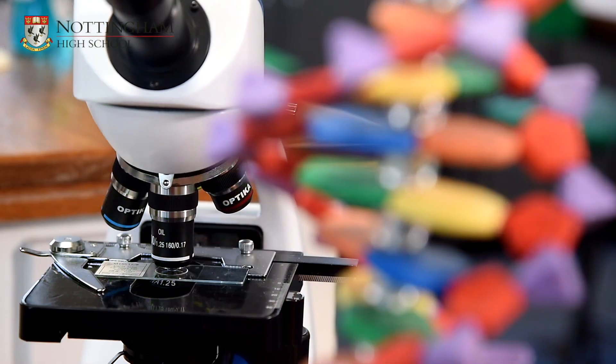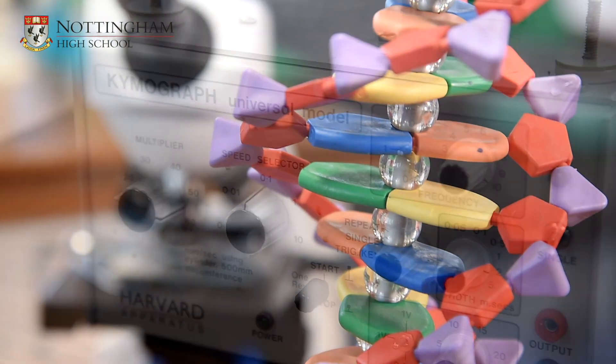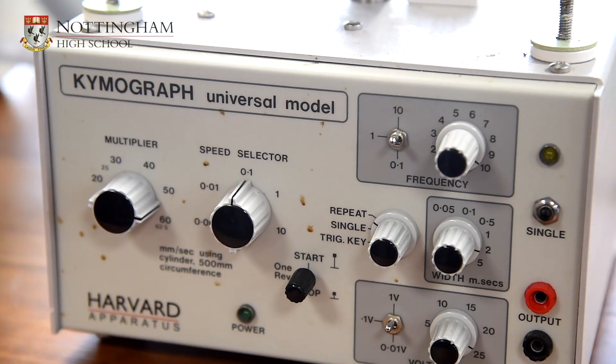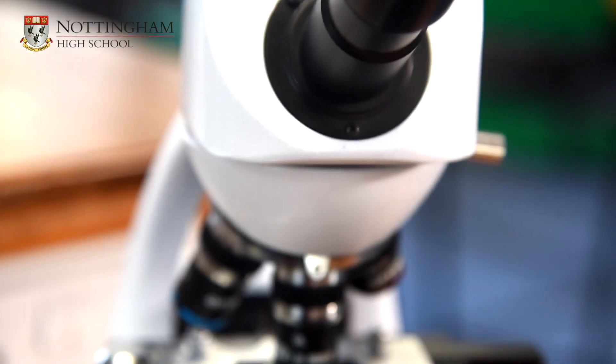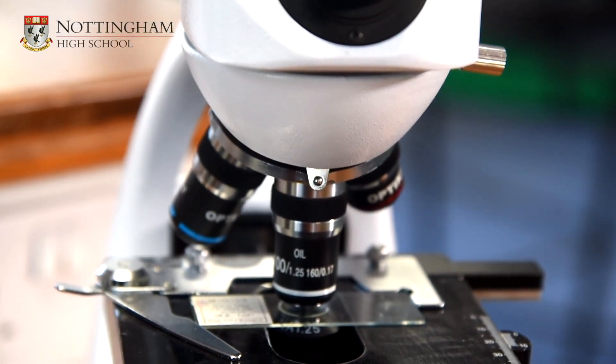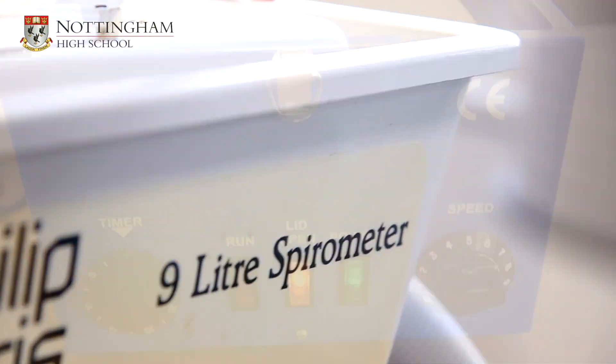We also have two highly experienced biology technicians which provide all of the practical equipment for each lesson. The practical equipment we have at Nottingham High School is second to none. We have high-end optical microscopes for sixth form only and we also have access to specialist equipment such as gel electrophoresis, spirometers and a centrifuge.